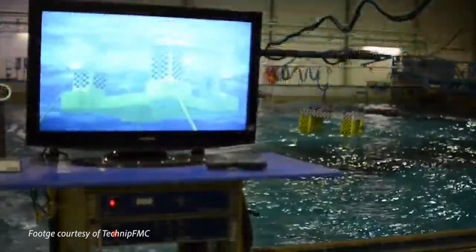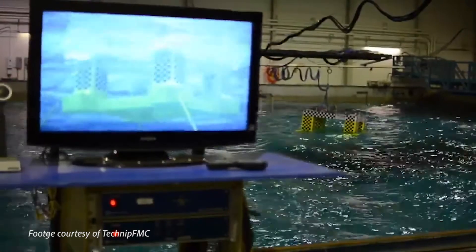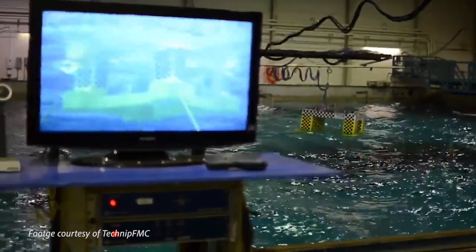The test environments that we generate in this facility are scaled versions of the real world. The benefit for companies is essentially it's like an insurance policy. These offshore developments that are worth one, two, three billion dollars — when you fold in the insurance cost of verifying that the design is going to work, it's well worth the cost.